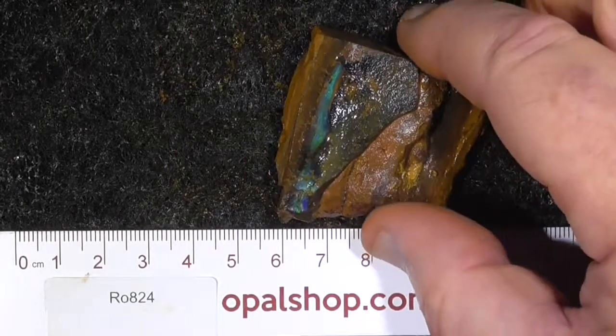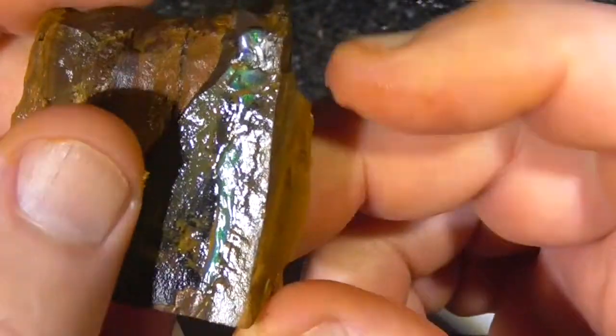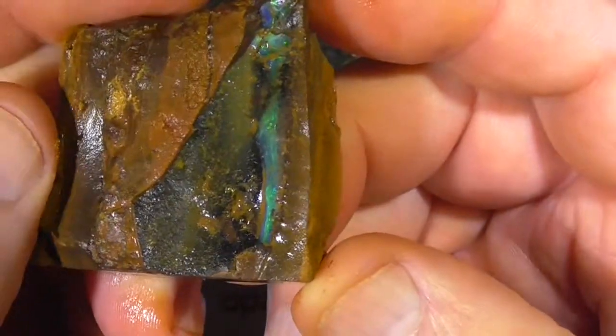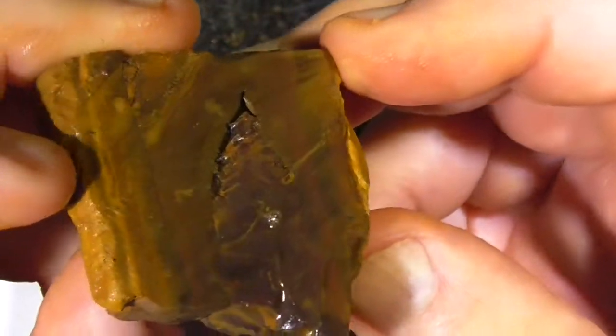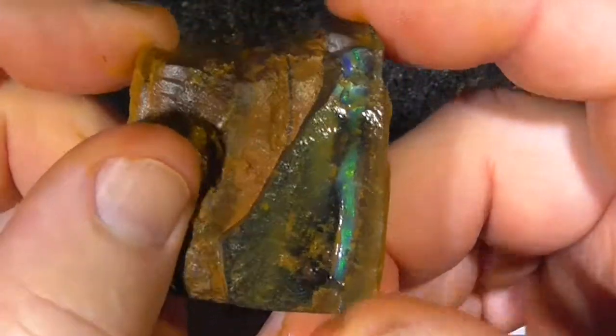G'day, here's a piece of Queensland Boulder Opal, Central Queensland, probably from the Winton area. Just a little bar there on the end — cavity hasn't filled up properly, unfortunately. Nothing else in the stone, I don't think. It's been wetted, as you can see.